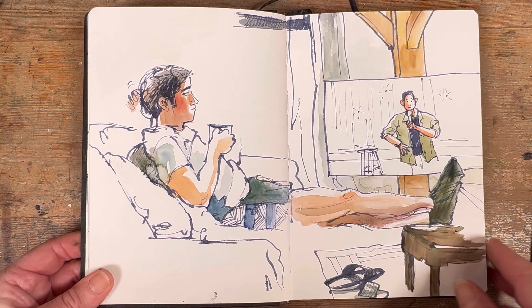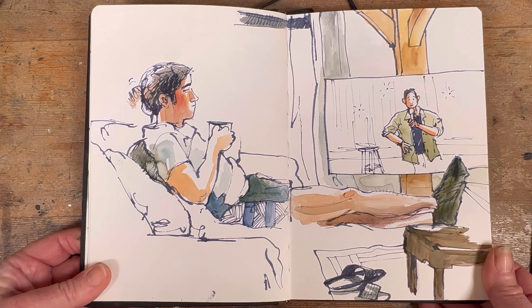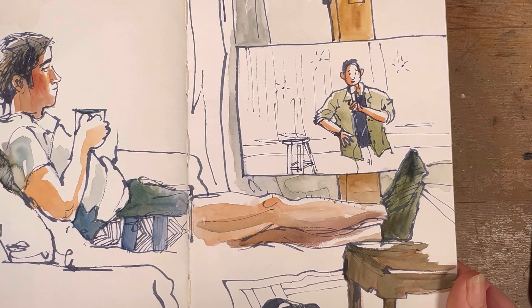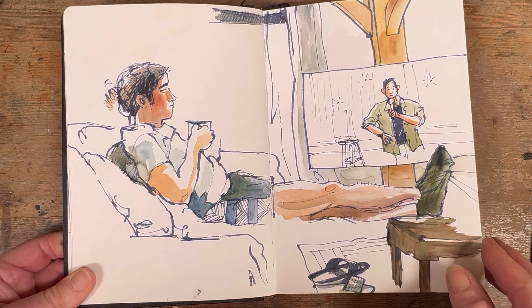I love drawing my family and this is my son Paddy sitting on the sofa watching a comedian on YouTube. I think he's called Mark Normand — he was very outrageous and very funny indeed. And Paddy's a great subject because he doesn't move at all.